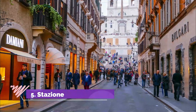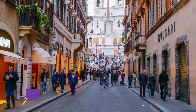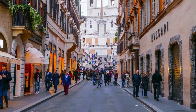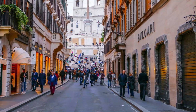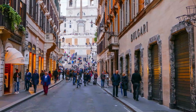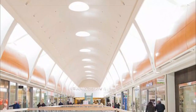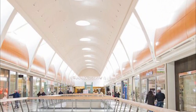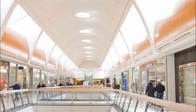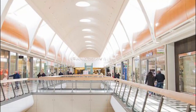Number 5: Stazione Termini Roma. When you are traveling in and out of Rome by train, you will surely pass through the Stazione Termini Roma, the main station in the city and the largest in Europe. Before you head somewhere else, make sure to shop at the mall inside the train station. There are a lot of high-end stores, restaurants, supermarkets, and cafes that you can visit here. In fact, it feels like being in a shopping mall rather than a train station.